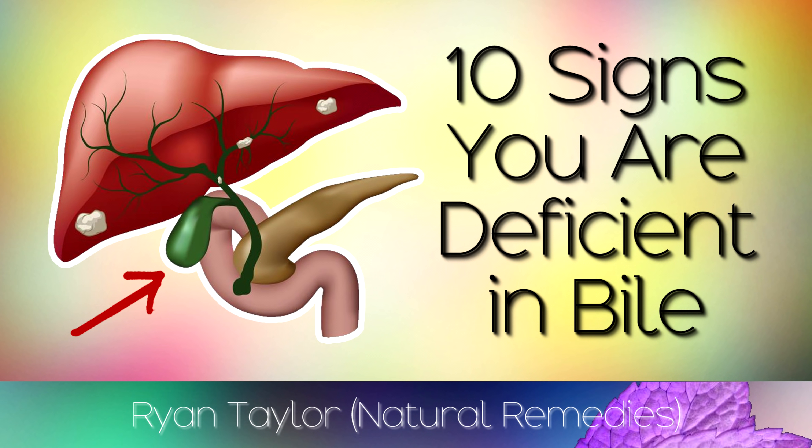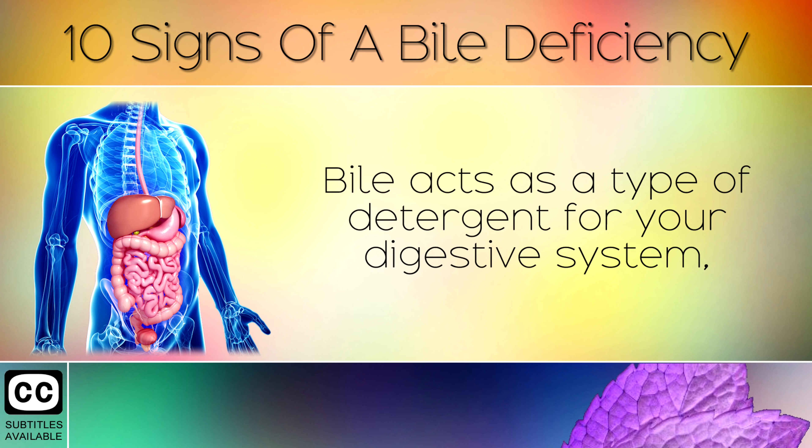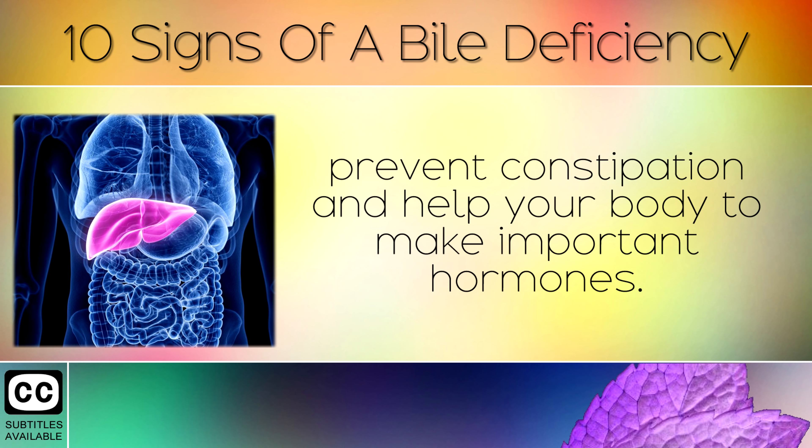10 Signs That You Are Deficient In Bile. Bile is a very important fluid that is made by your liver and stored in your gallbladder. Bile acts as a type of detergent for your digestive system, helping to break down nutrients in fatty foods so that you can absorb them, such as Vitamin A, D, E and K. It is also used to help remove toxins and waste from your body, prevent constipation and help your body to make important hormones.